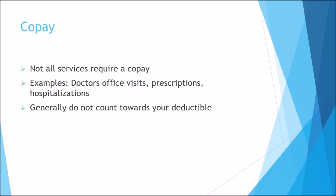A co-pay is the fixed dollar amount you are required to pay at the time a specific medical service is provided to you. Not all medical services will require a co-pay — your health insurance plan documents will describe what services have a co-pay and those that don't. Co-pays are typical for doctor's office visits, prescriptions, and hospitalizations, but may apply in other circumstances too. Generally, co-pays do not count toward your deductible, and you must pay any applicable co-pays even if you have already met your deductible.